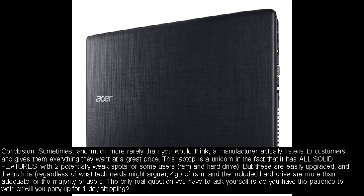Conclusion: Sometimes, and much more rarely than you would think, a manufacturer actually listens to customers and gives them everything they want at a great price. This laptop is a unicorn in the fact that it has all solid features, with two potentially weak spots for some users — RAM and hard drive — but these are easily upgraded. The truth is, regardless of what tech nerds might argue, 4GB of RAM and the included hard drive are more than adequate for the majority of users. The only real question is do you have the patience to wait, or will you pony up for one-day shipping?